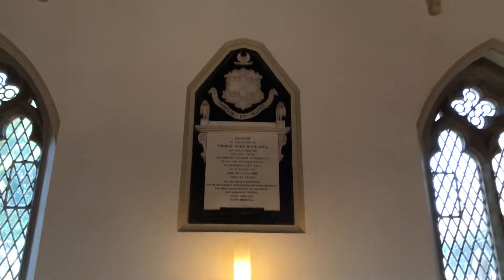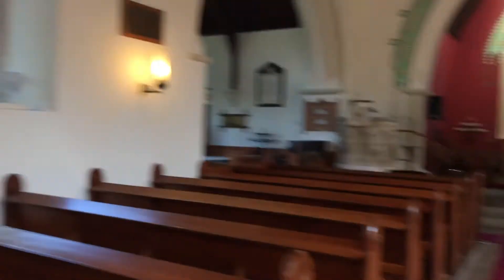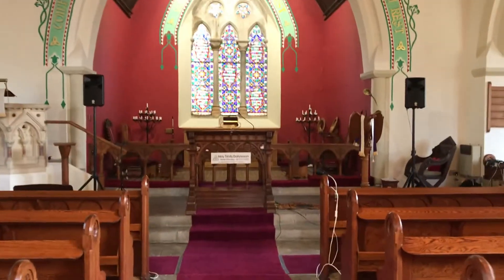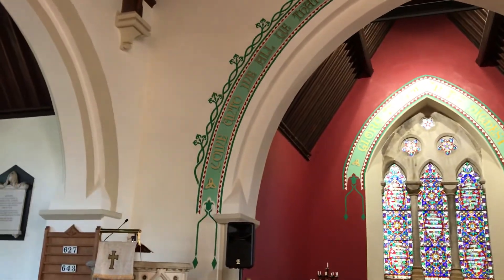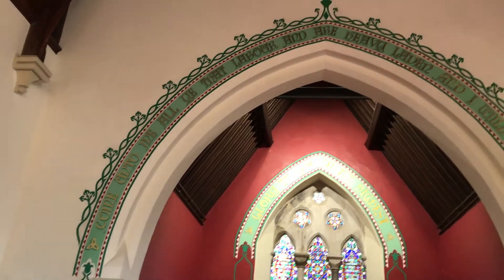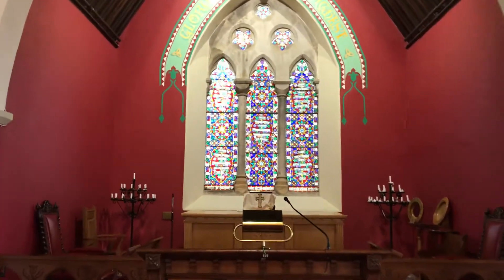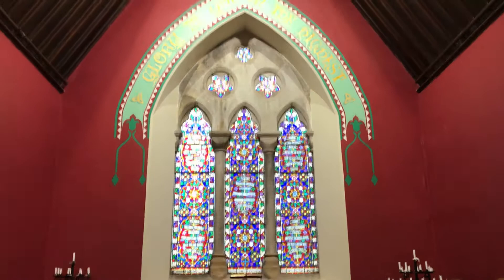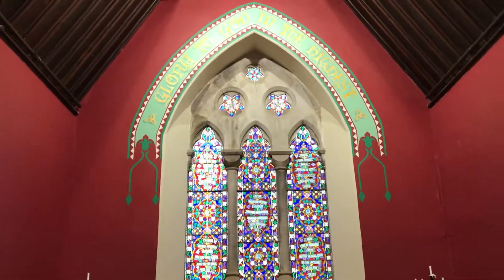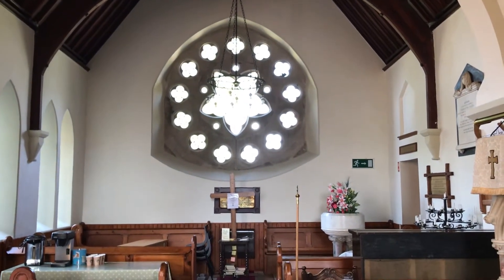The Bat family were very influential in this church and indeed in the Belfast Bank at the time. The church continued to grow as Belfast and the surrounding area grew. As we come towards the chancel and the east window, you'll see the beautiful verses of scripture: 'Come unto me all ye that labour and are heavy laden and I will give you rest.' That window is in memorial of Robert Bat and was put in in 1864, filled with beautiful scripture.